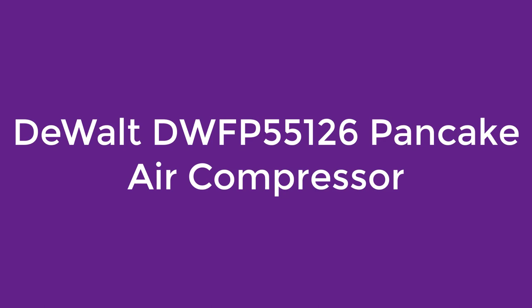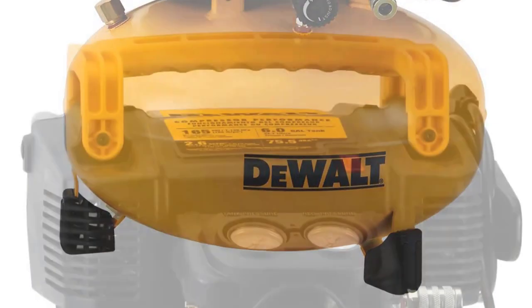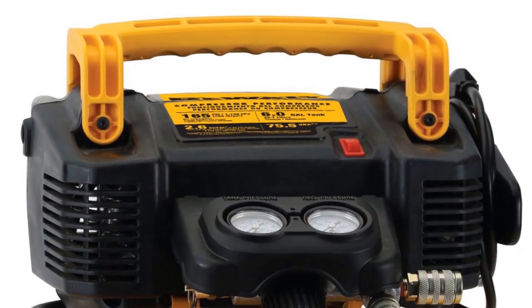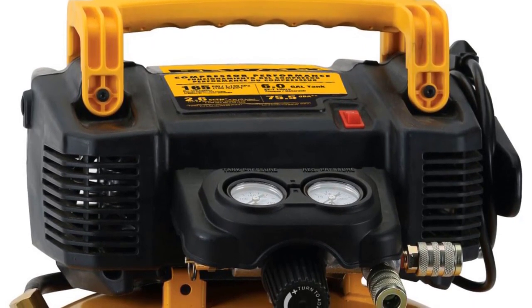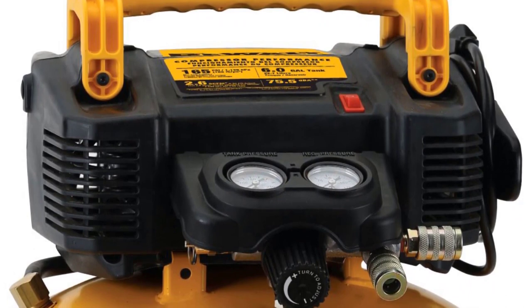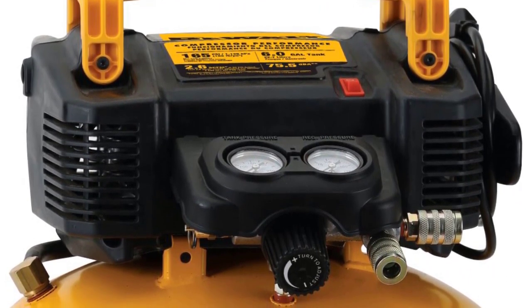Number 5: the DEWALT DWFP55126 Pancake Air Compressor. The DEWALT air compressor has a 6-gallon tank with a 165 PSI max rating and combines fast recovery and extended run time for improved productivity. The high-flow regulator and dual couplers increase pneumatic tool combinations and efficiency, and with a 75.5 dB sound rating, this oil-free compressor is a little easier on the ears.